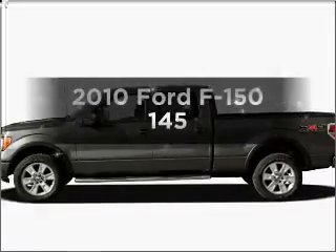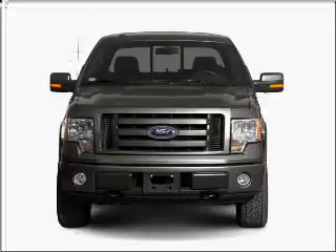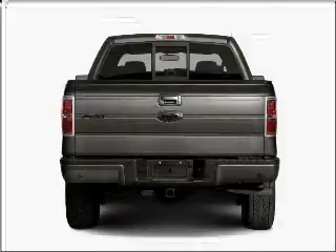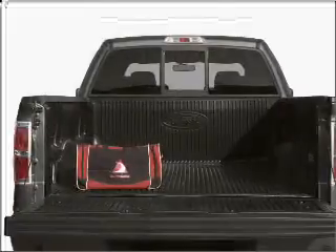Presenting the 2010 Ford F-150. Travel the roads in style and comfort in this great vehicle with a powerful eight-cylinder engine that responds smoothly to its six-speed automatic transmission. The anti-lock braking system will help deliver you safely to your destination.